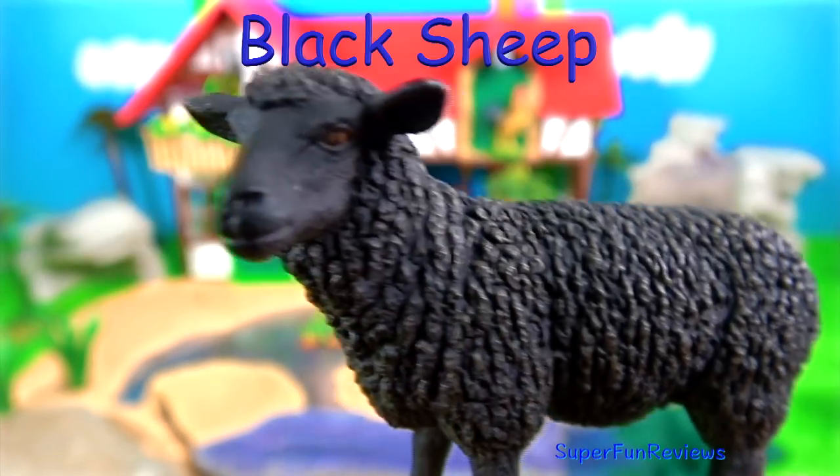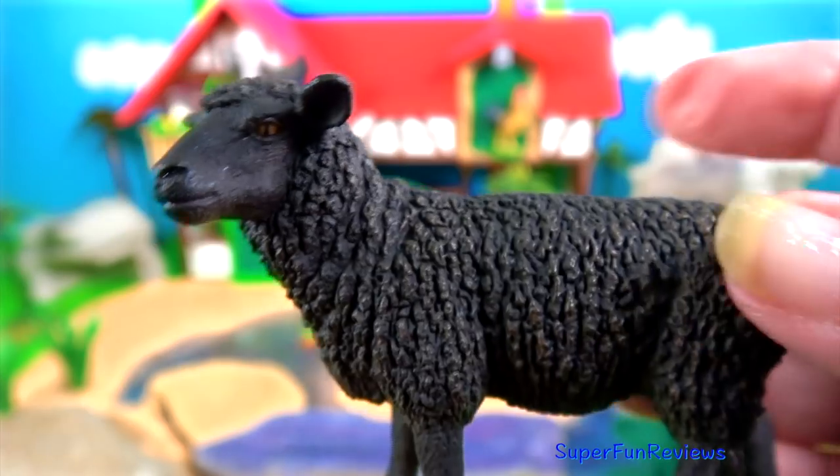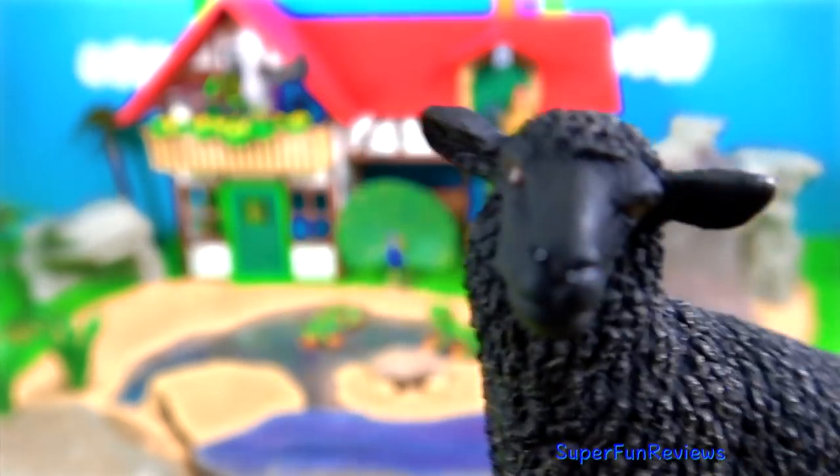The black sheep. In most sheep, the white fleece is a dominant gene. Sometimes a recessive gene manifests itself and we result in a black lamb being born.